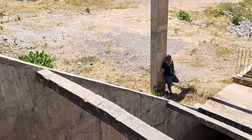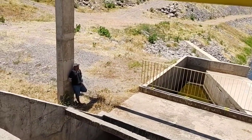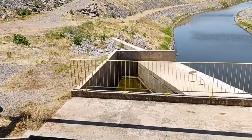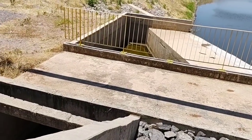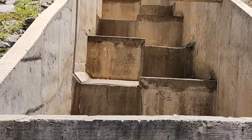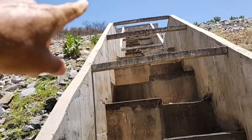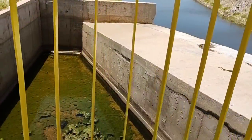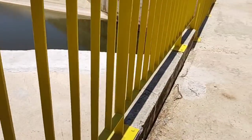E aí, Lando? Que tal desse local bom, Donado? Longe, né? Muito longe. É água de chuva que vai vir ali das serras — desce por aqui e já cai aqui dentro. Bem legal, né?